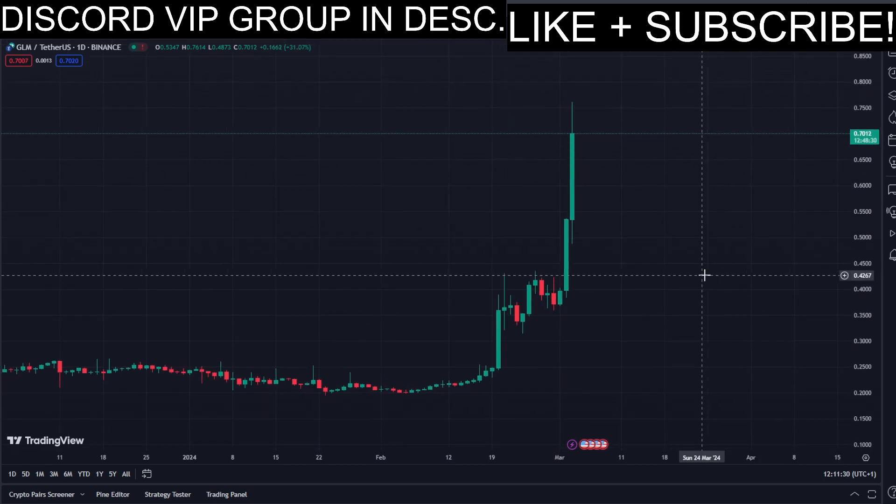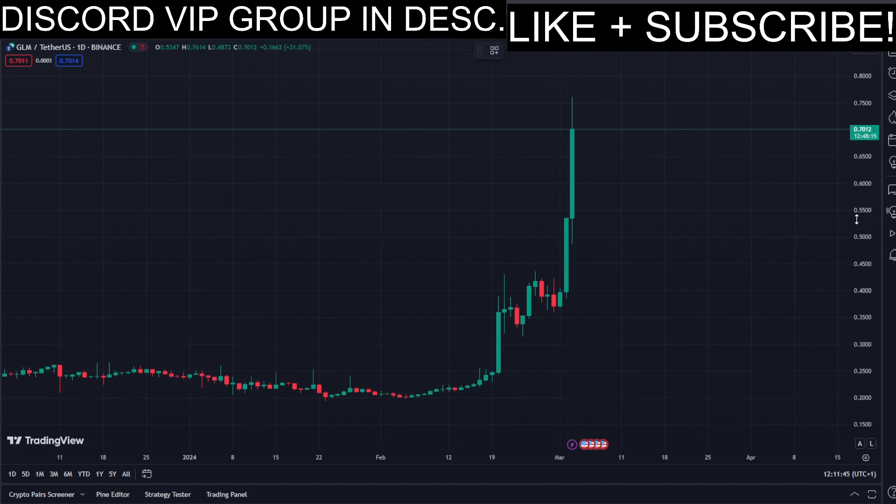There's a lot of volatility right now in the market, as well as crazy big movements to the upside, which is why I'm making this video — because there are currently a lot of nice potential opportunities for us to get into a long position.